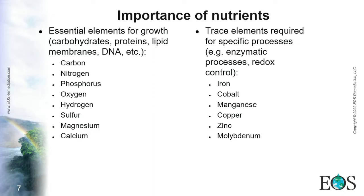On the other side, we have elements that are needed in smaller quantities but are similarly important. Many minerals are involved in processes such as building enzymes and providing redox control. In the case of reductive dechlorination, one very important micronutrient is cobalt, because it is essential to synthesize vitamin B12, which is a critical component to achieve reductive dechlorination.